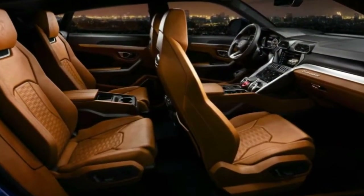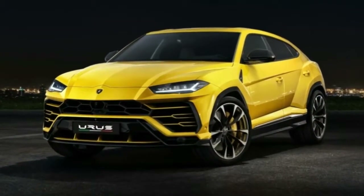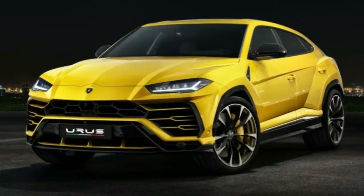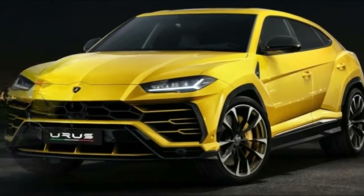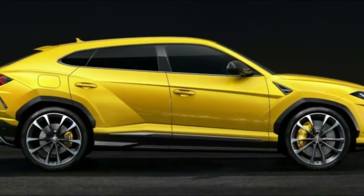Its chassis is all steel and aluminum. Unlike Lamborghini's sports cars that use extensive carbon fiber in the chassis — either for the passenger cell in the case of the Aventador, or for reinforcement as in the Huracán — the Urus has a steel and aluminum chassis.